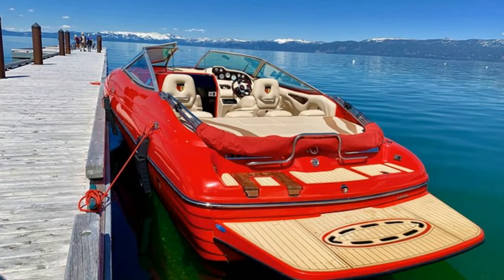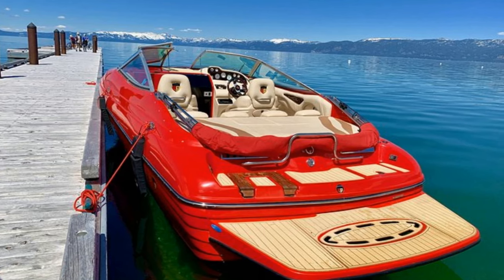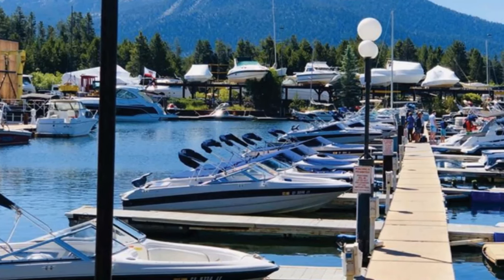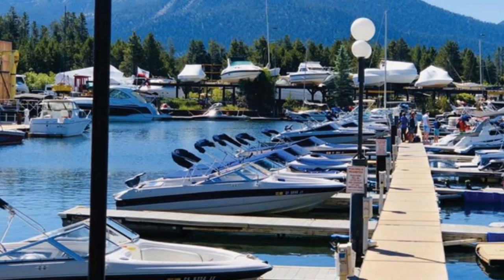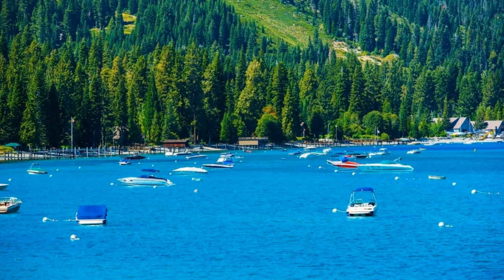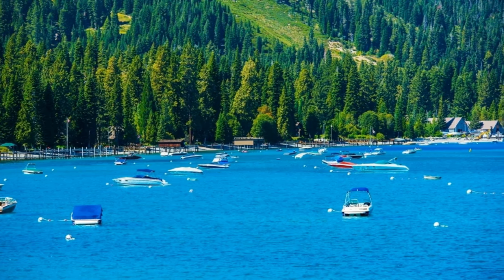Numerous regional businesses provide boat tours or scenic cruises of Lake Tahoe's North Shore, South Shore, West Shore, or Emerald Bay. In addition to Incline Village and North Tahoe Marina in North Lake Tahoe, cruises and boat excursions leave from Zephyr Cove, Camp Richardson, Timber Cove Marina, and Round Hill Pines Marina in South Lake Tahoe.